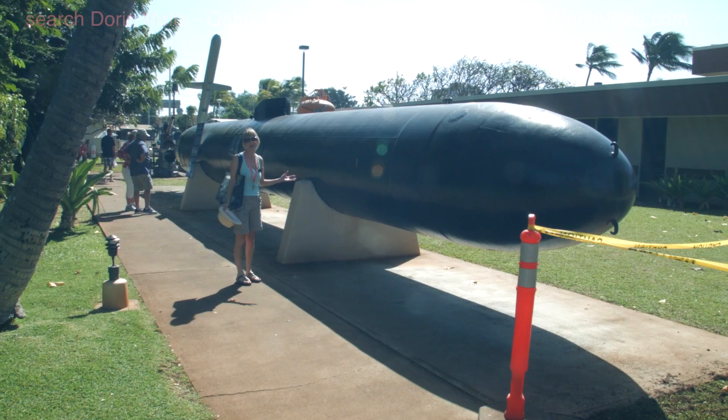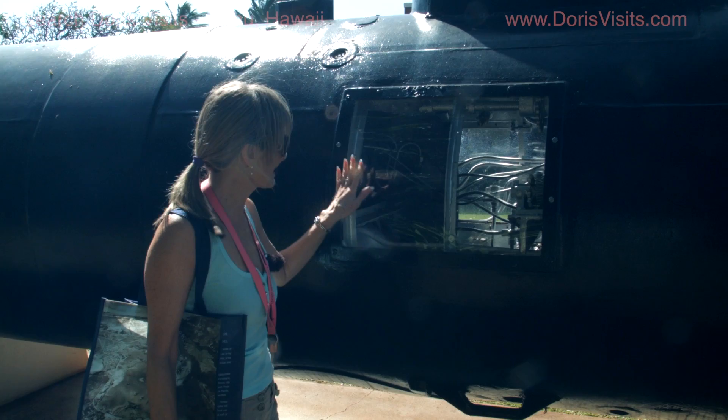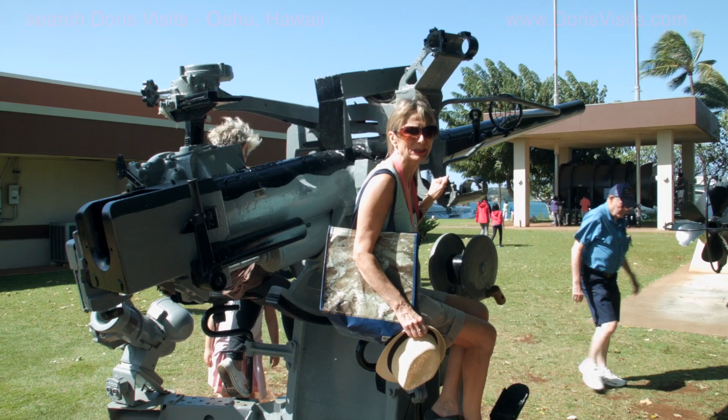This — I can't believe this — is a Japanese suicide torpedo. There's a little window down there and they sat in the torpedo and were killed. I find this absolutely horrific. This is where they sat. This is a three inch 50 gun. I find it absolutely horrifying to think that people actually sat here and killed people.